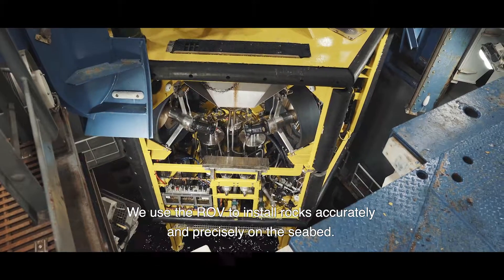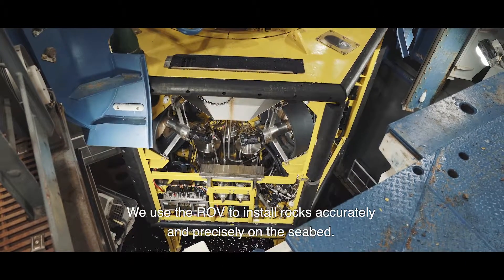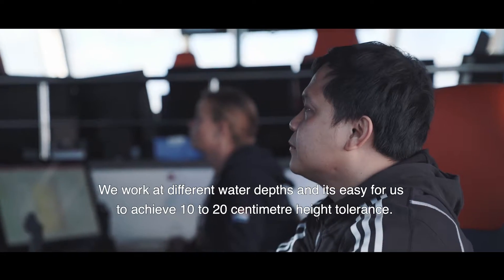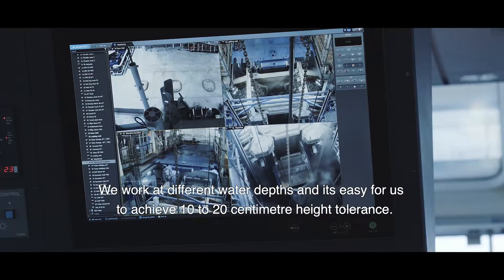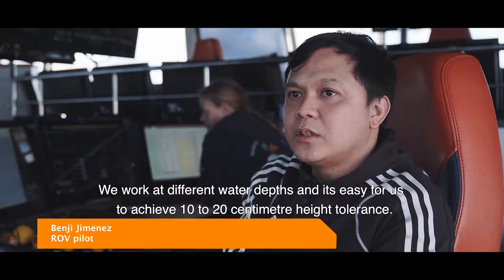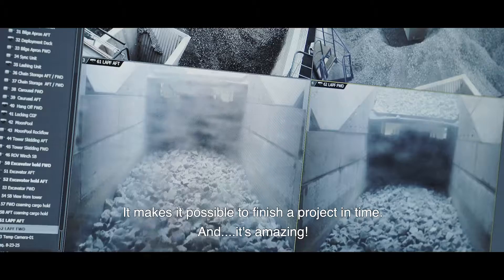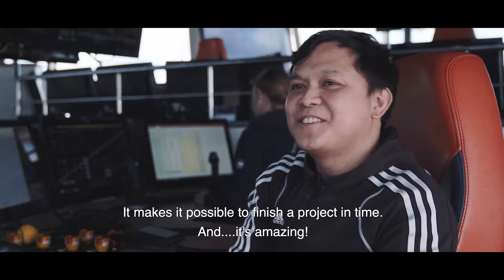We use the ROV to install rocks accurately and precisely where we need it to be in the seabed. We work at different water depths. It is easy for us to achieve 10 to 20 cm height tolerance. This makes it possible to finish the project in time. And it's amazing.